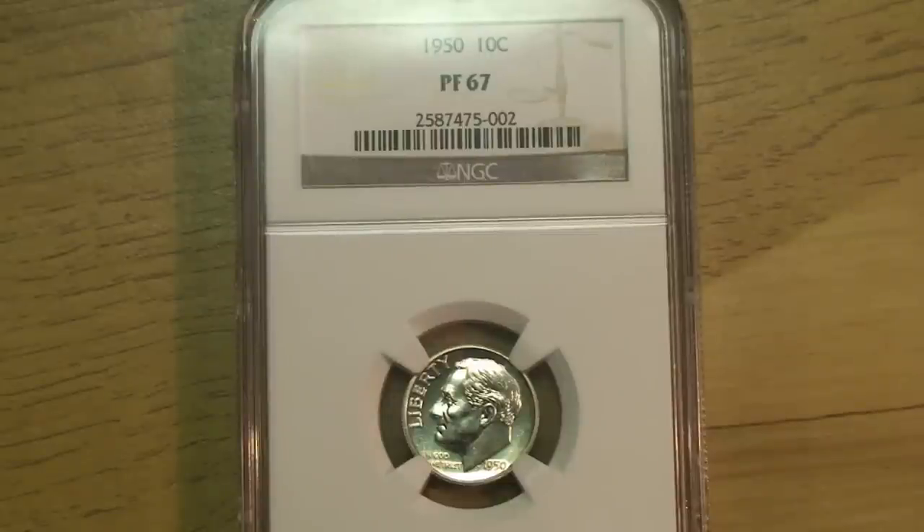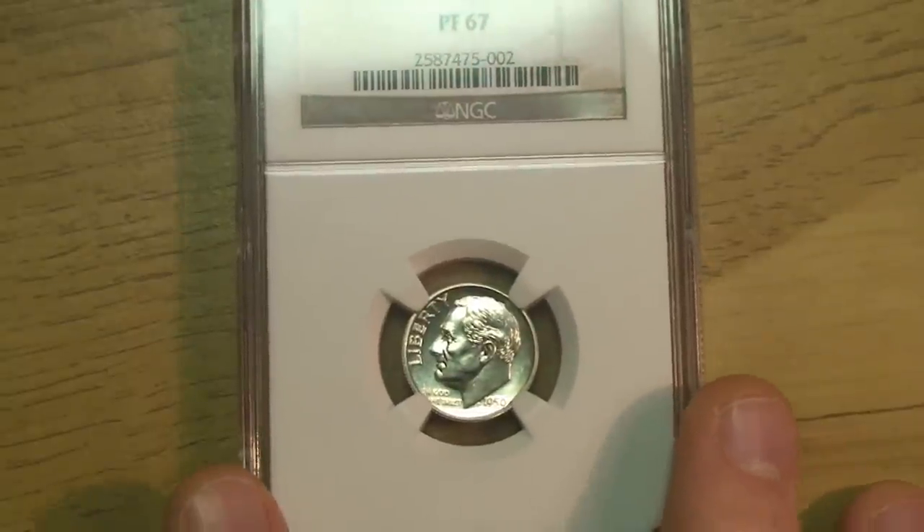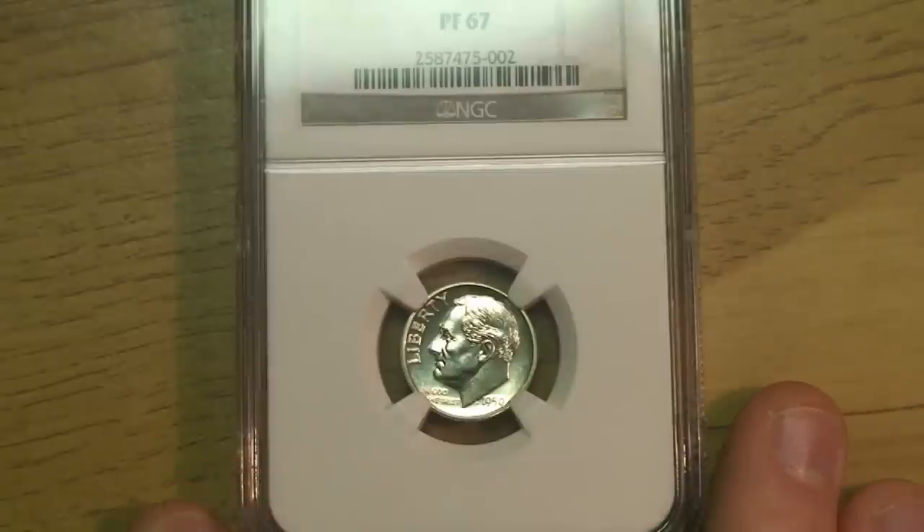I told my friend about this, who I coin roll hunt with, and he told me how I overpaid — a lot. He sent me a listing showing a similar one sold for about $45. It was kind of an impulse purchase; I wasn't expecting the guy to accept the offer. A red flag went up when he accepted it within 10 minutes. I had an inkling I overpaid, but it's my first graded coin and that mistake won't happen again — I'll make sure I do all my research.